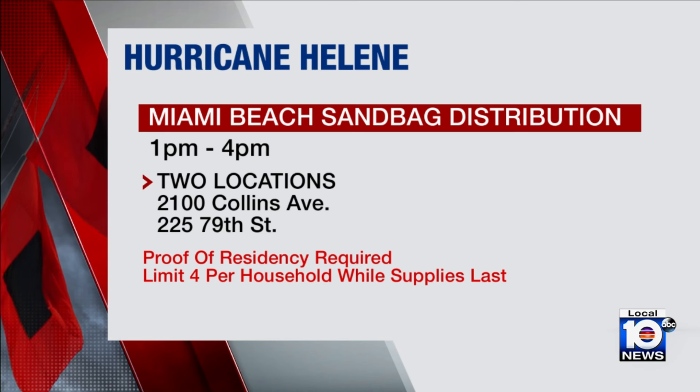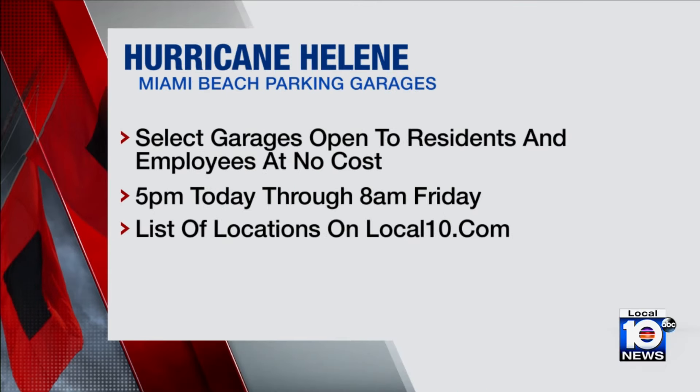Let's also talk about parking garages — that's been an issue here in Miami Beach, where certain areas are flood-prone. If you want to get your vehicles out of the area, the city of Miami Beach will open select public garages to residents and employees. Proof of residency will be required, and this will be at no cost. That will open at 5 p.m. today until 8 a.m. Friday.